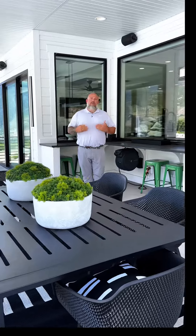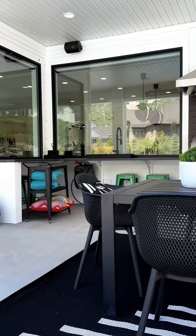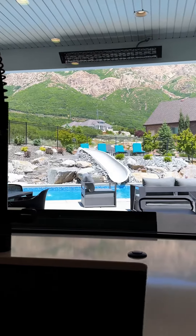We talked about indoor-outdoor living spaces and this is a prime example why. You have a beautiful huge window here. You can watch the kids swim, your husband can grill, the kids can sit at the bar — family fun for everybody.